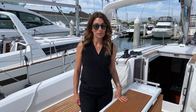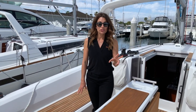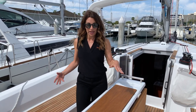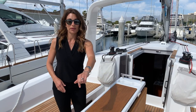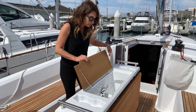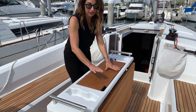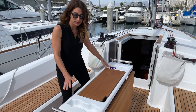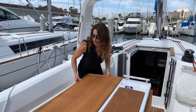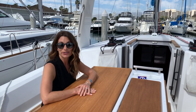Just forward of the helm stations you'll see this lovely table. The beam on this Oceanus 38.1 is just over 13 feet — it's a wide boat, so you have plenty of room for friends and family to walk around the table. There is storage underneath; you can make this into a cooler, store electronics, whatever you want. There are cup holders on either side, and you can pop these tables up to comfortably seat six friends for dinner or cocktails.